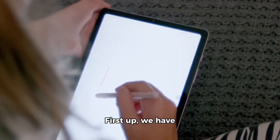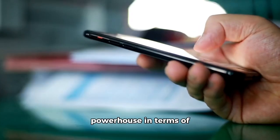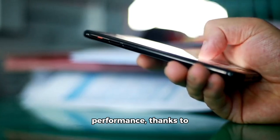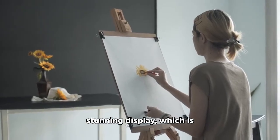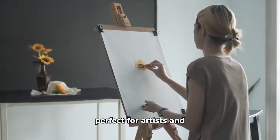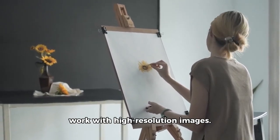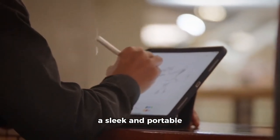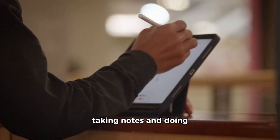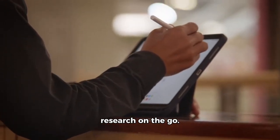First up, we have the iPad Pro. This tablet is a powerhouse in terms of performance, thanks to its M2 bionic chip. It's also known for its stunning display, which is perfect for artists and professionals who need to work with high-resolution images. The iPad Pro is also great for students, as it offers a sleek and portable design that's perfect for taking notes and doing research on the go.